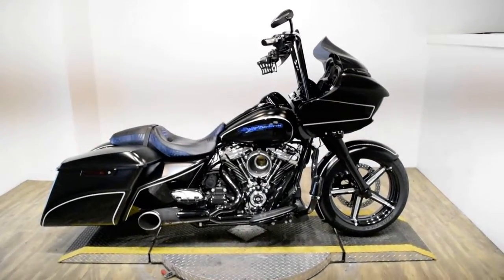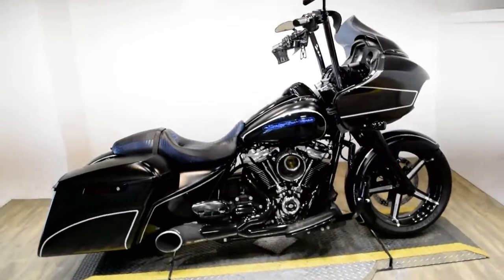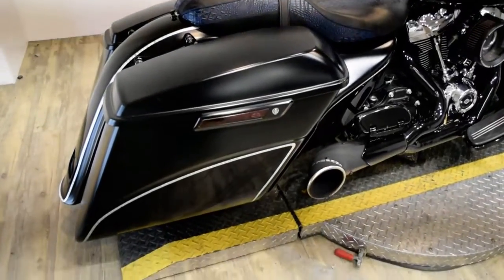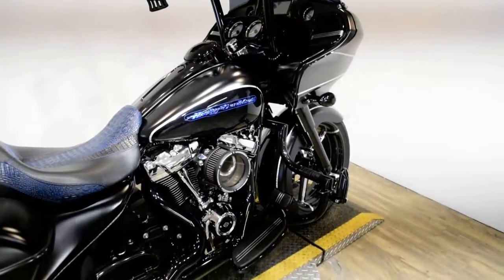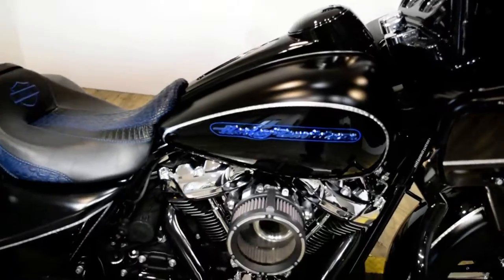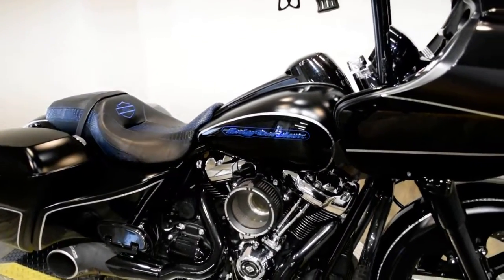Monster Power Sports is offering this 2017 Harley Davidson Road Glide. To see more photos of this bike, to get pricing information, to fill out a credit app, and to see what your trade is worth, visit MonsterPowerSport.com. Give us a call at 847-526-0500.